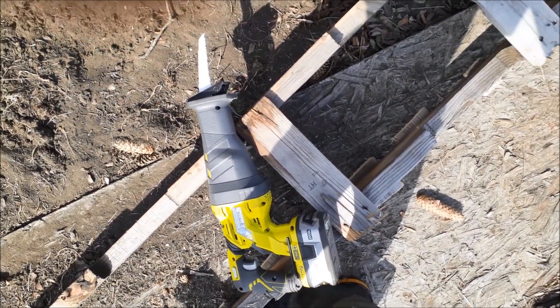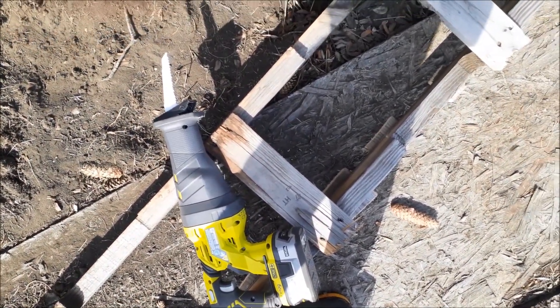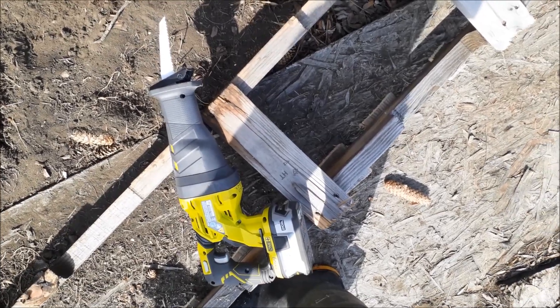Definitely advise getting one if you have a need for a rip saw — it's been a very good one.